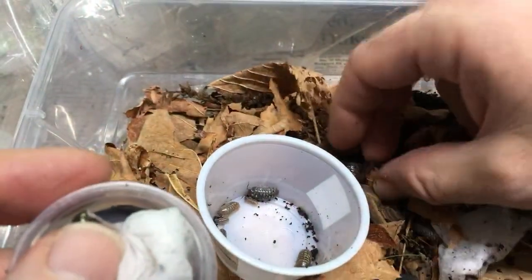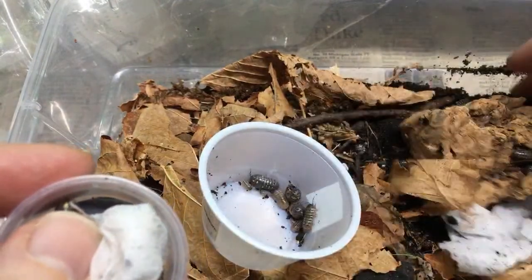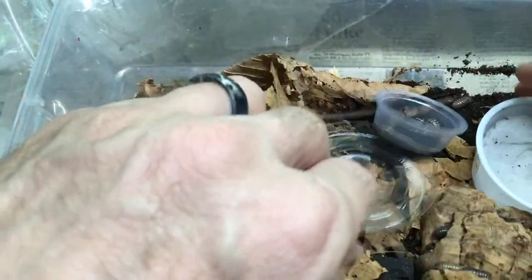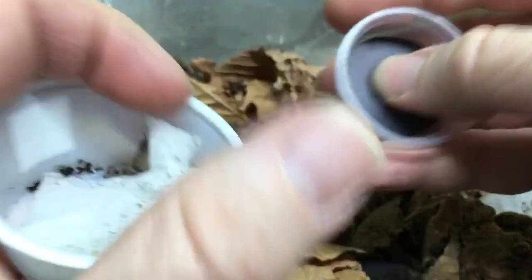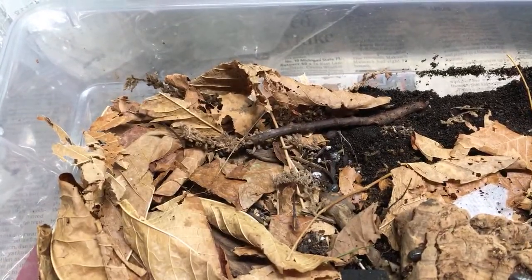I'm realizing I'm putting these in the wrong bin — we're going to have to fix that. I ended up letting some go that I didn't really mean to let go. Let me put those in a different bin. Sorry, it's going to take a second. Having a little bit of a problem getting these over here. Sorry about that.